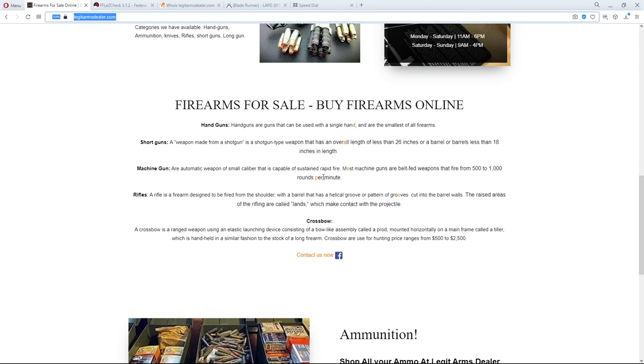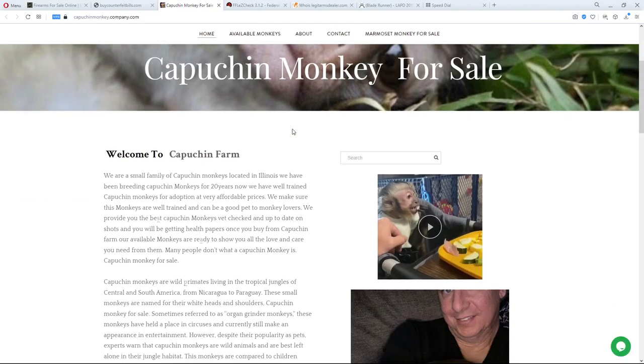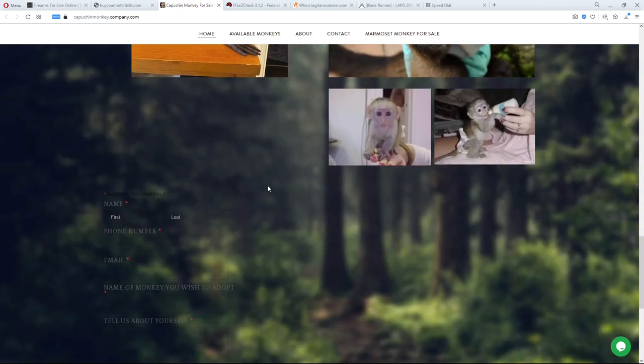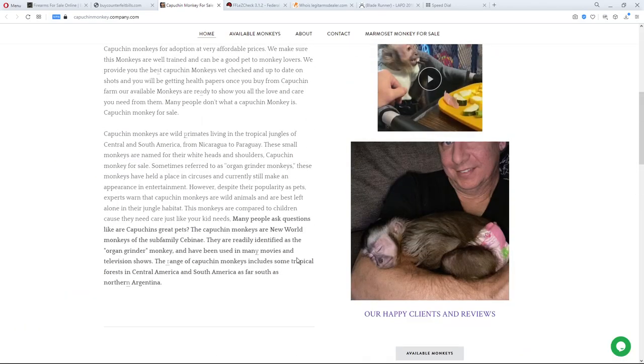Scrolling down, I can see hyperlinks in different colors — one links to their contact page, one to Facebook. I'll open them in new tabs. One links to a site to buy counterfeit bills, so this site is already confirmed as a scam just from its links. Another link seems to be about monkeys for sale — pictures of monkeys listed as available, with a call or text option. This is a monkey mill scam.